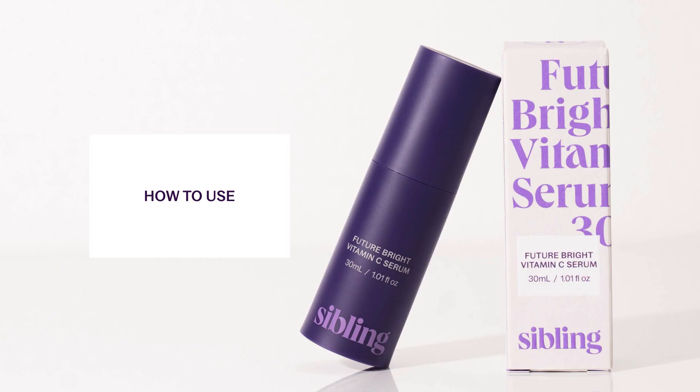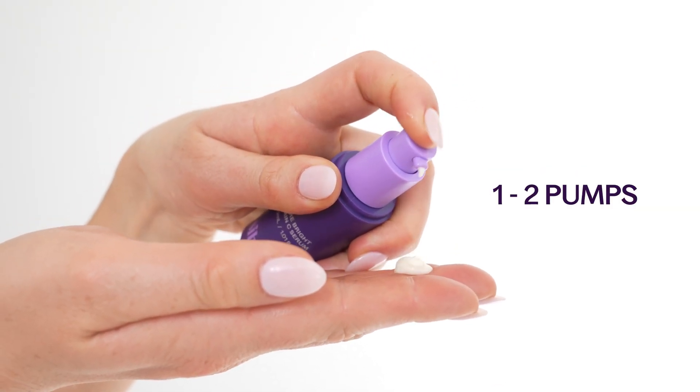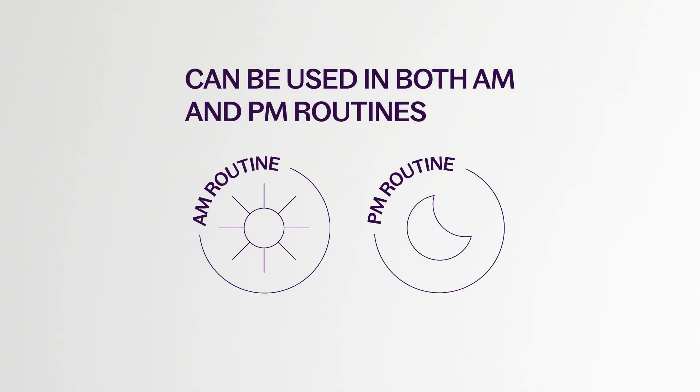Here's how to use the serum. Start with your cleanse. After cleansing, gently pump one to two pumps of the serum onto your fingertips and apply to your whole face gently. This serum can be used in both your AM and PM routine.